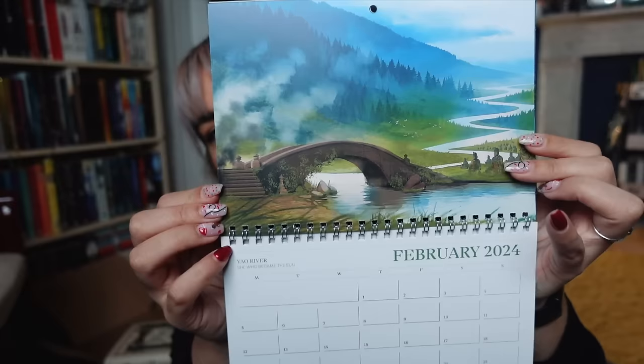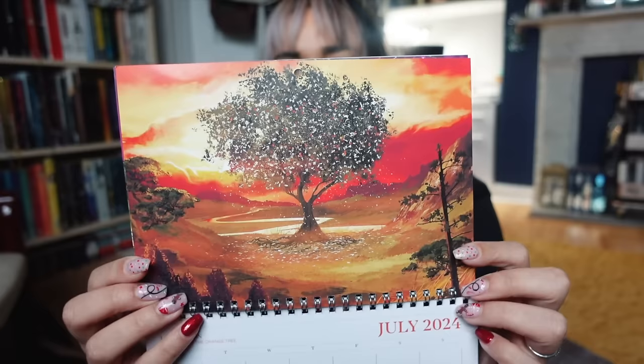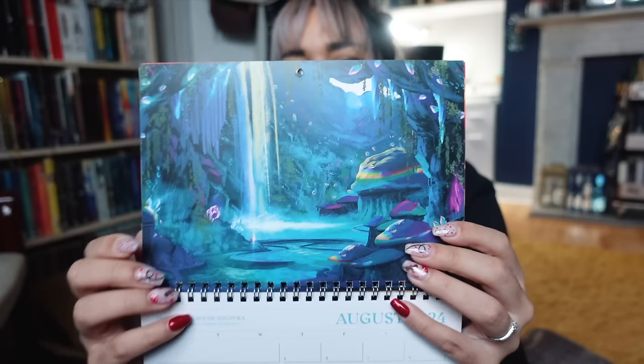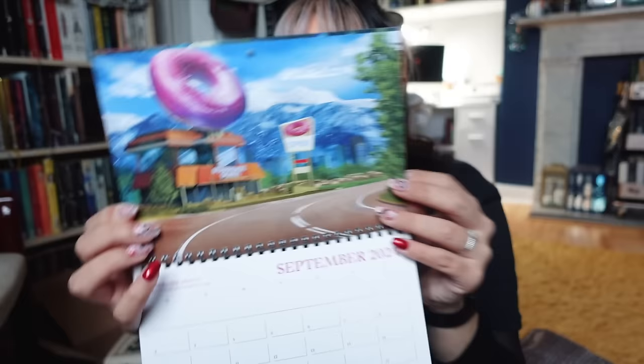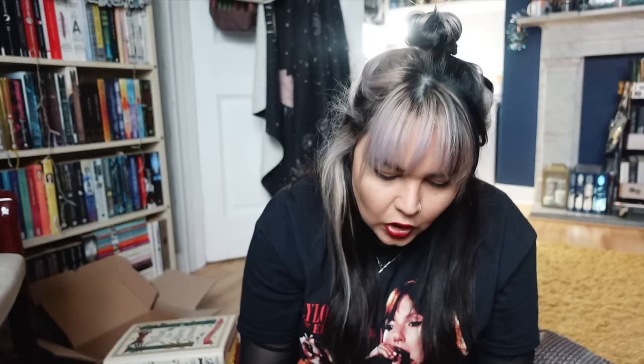We also have the 2024 Illumicrate calendar. I'm really happy that they've gone back to a hanging one instead of a pop-up stand, because I like to hang my calendar on the wall. I'm not going to be able to guess what these are because they're actually locations instead of characters, but I really like that. We have: the Lunar Chronicles, She Who Became the Sun, Under the Whispering Door, The Jasmine Throne, Song of Silver Flame Like Night, This Woven Kingdom, Priory of the Orange Tree, The Adventures of Amina al-Sarafi, Light from Uncommon Stars, The Stardust Thief, Ever After, and Daughter of the Moon Goddess. I was wrong about the book - Light from Uncommon Stars is not the book of the month. It is a sci-fi though, and it does have a pretty completely reworked cover.